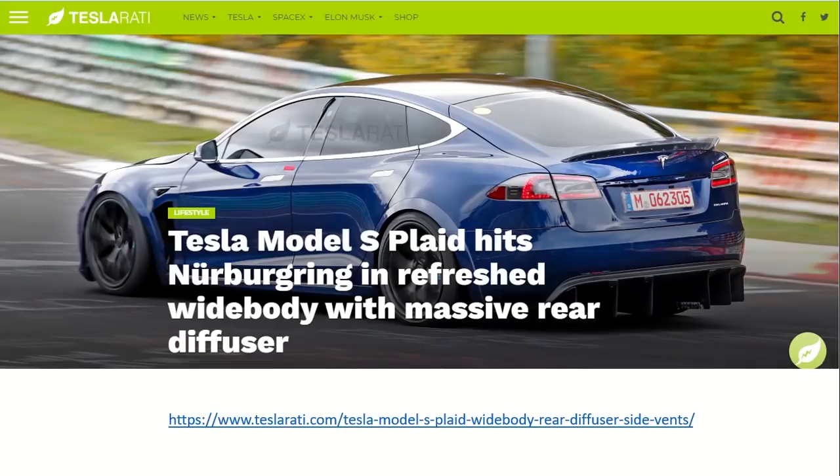If you've been paying attention to the news, the new Plaid Model S hit the Nürburgring. This Teslarati article covered that with some basic pictures and a little about what we know. You can see from the picture there's a different massive rear diffuser on the back, it's a little wider in the body, it's got different tires and wheels, and a slightly different spoiler.